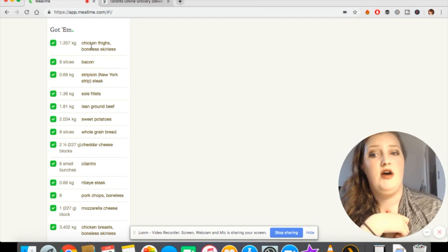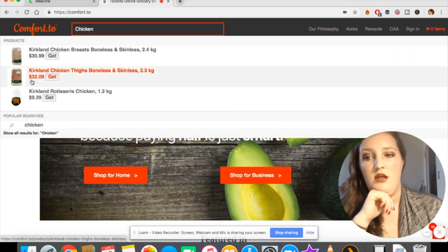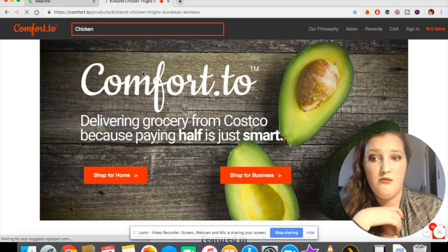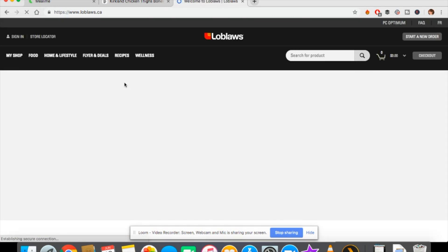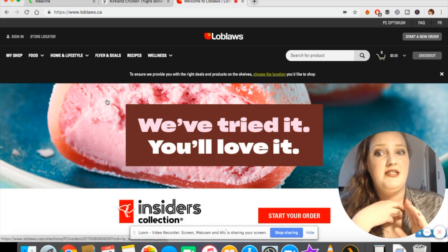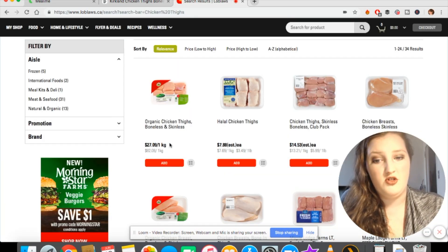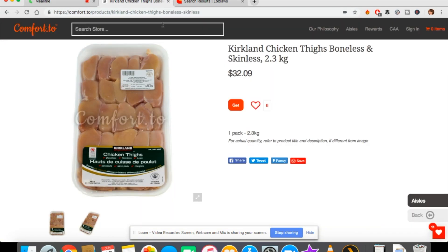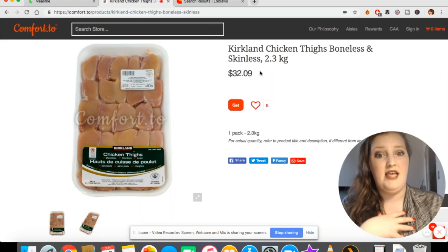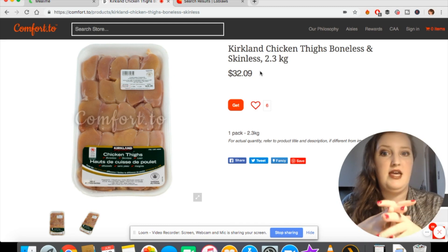I check the next tab — Loblaws, which is the closest grocery store to us in Canada. Chicken thighs there are $27 for one kilogram, so it's a lot cheaper to get 2.3 kilograms for a little bit more money, even though we only need 1.35. I'd just buy the larger amount anyway and freeze the extra, then take stock of what's left before making next month's list.